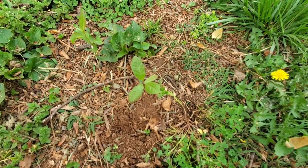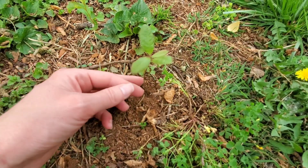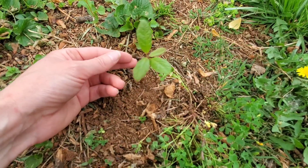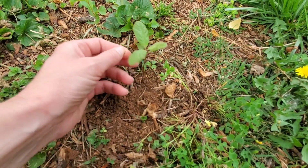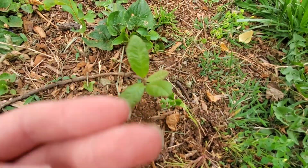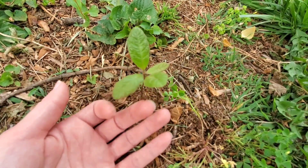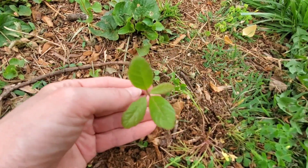I'll show you what the seedlings look like before they turn into a huge tree. Here's our first tree seedling that I'm able to identify in my yard. This is actually an acorn planted in the ground — thank you, squirrels. This is from an oak tree. This is what it looks like.